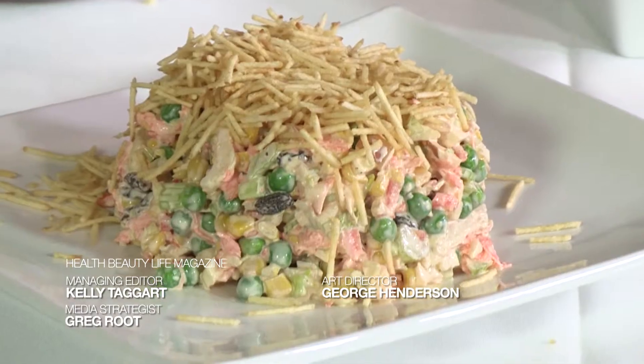That was pretty easy to put together. Thank you so much for being here with us, and until next time, just remember to enjoy.